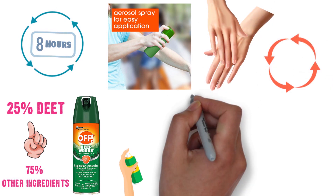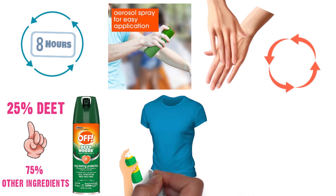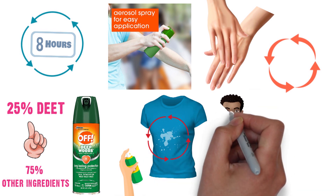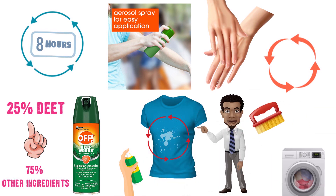The product can be sprayed on your clothes, but if you spray the repellent too close to the material it may leave a white residue. If it does leave a white residue on your clothes, it can be removed by brushing it off or washing your clothing.